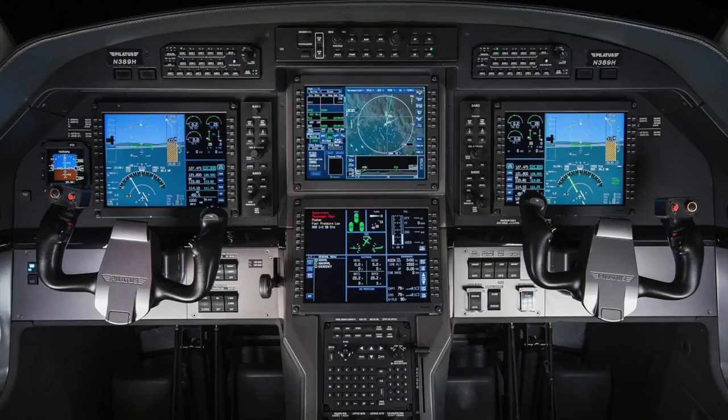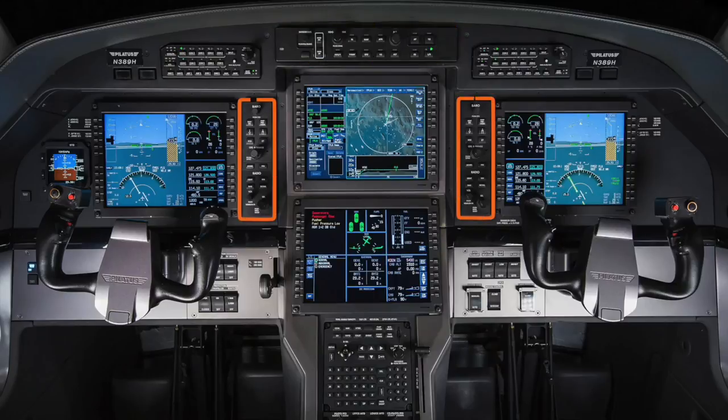In addition to the displays, the Apex system includes two audio control panels used to control cockpit and cabin audio as well as select nav and com radios. A guidance panel is used to control the flight guidance system and autopilot. Two PFD controllers are used to control what is displayed on the PFD as well as tuned com and nav radio frequencies.